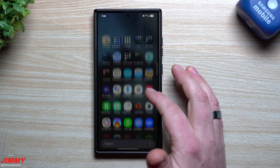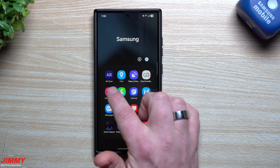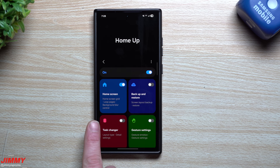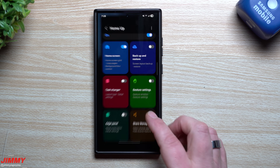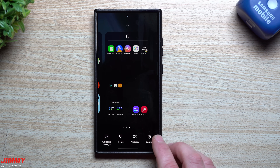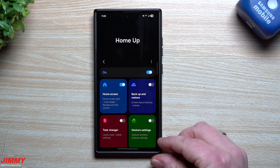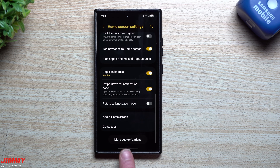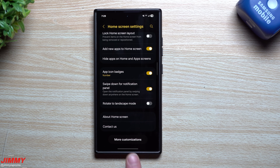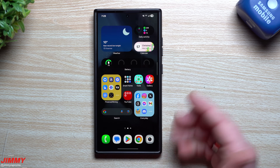Home Up from Good Lock is now officially released and available in Good Lock. Previously in Beta 3, an APK version was needed. Now in Beta 4, you can press and hold on an empty area of the home screen, go to Settings, and at the very bottom you'll see 'More Customizations' — this is essentially Home Up, where you can customize your task switcher, home screen, edge panels, and animations.